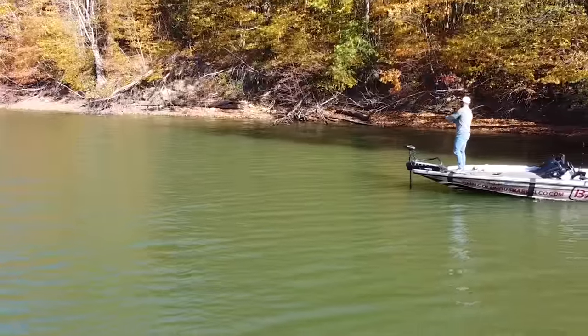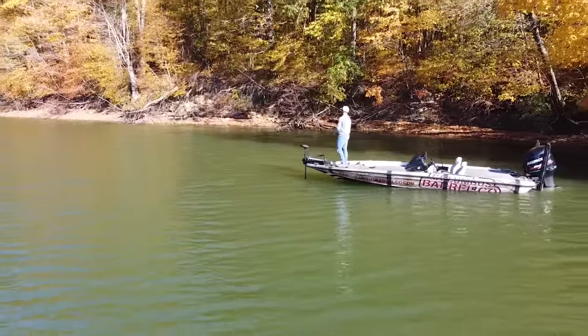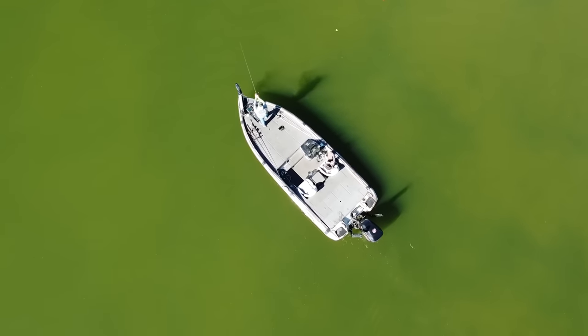I used to absolutely hate fall-time bass fishing. I despised it, and the biggest reason was that I used to read the magazines, watch the videos, do what they said — go to the backs of the creeks, find the bait, and you will start loading the boat. I can't tell you that that's just absolutely not true.